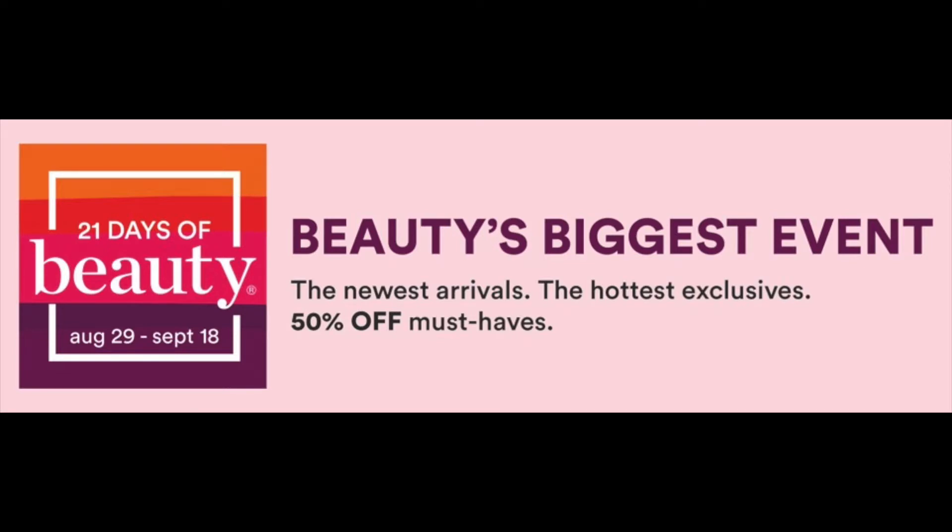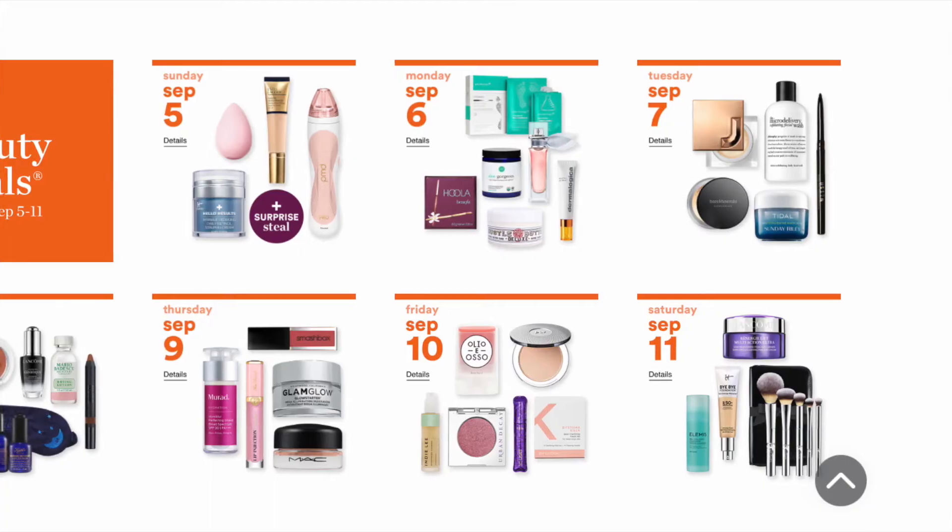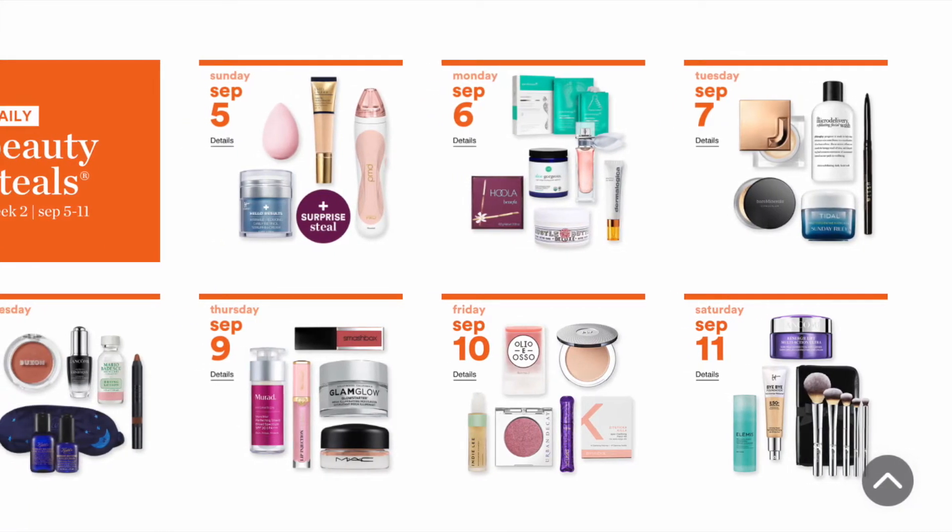Hey peeps, we're back for the second week of Ulta's 21 Days of Beauty — my favorite time of the year, especially today since it's my birthday! We're taping this so I can put it up for you this weekend. Just a quick recap: the 21 Days of Beauty is only good for 21 days, three weeks, and it happens in the spring and fall. This is the second week, running Sunday September 5th through Saturday September 11th.